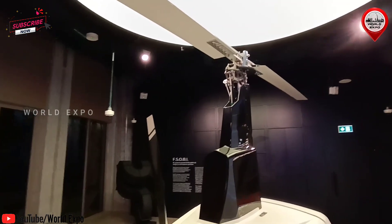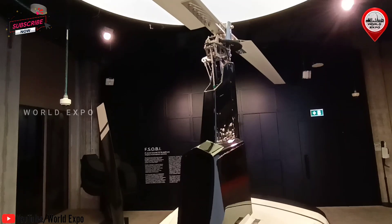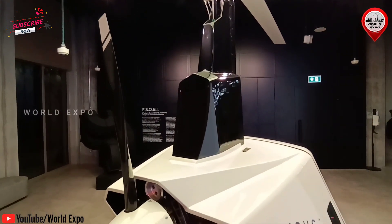How it works: the rotor of the gyroplane is your wing. That wing produces lift. The engine powers the propeller, thus creating the forward motion.